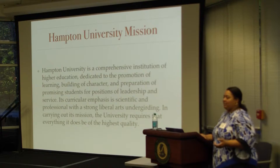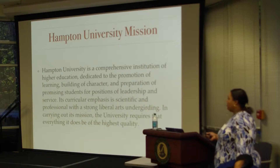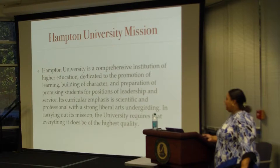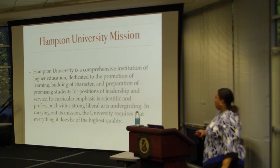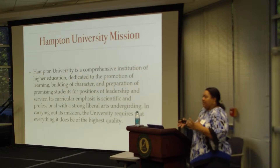This is the updated mission statement at Henshaw University — and this is our 150th year. It's a comprehensive institution of higher education dedicated to the promotion of learning, building of character, and preparation of promising students for positions of leadership and service. Its curricular emphasis is scientific and professional with a strong liberal arts undergirding. We actually got 'scientific' into the mission statement, and you'll see a lot of universities now trying to get more STEM and science into what they're doing.